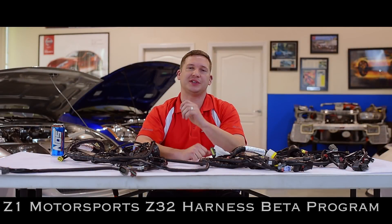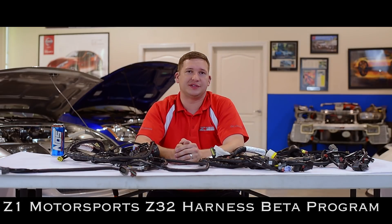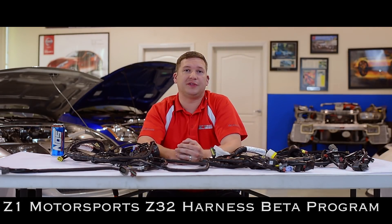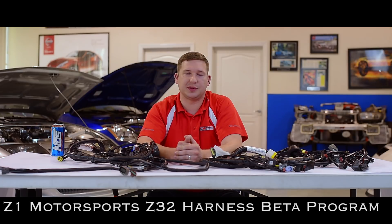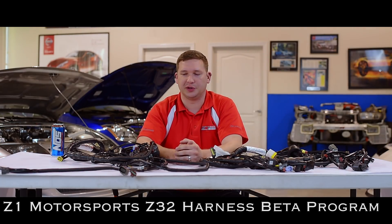Hey guys, thanks for joining us again. Spencer at Z1. Today we're going to come at you with something different. Today we've got for the 90 through 95 Z32 five-speed the launch of our beta program for the EFI harness. This is an upgrade replacement EFI harness for those five-speed applications, whether it's non-turbo or twin-turbo — two-seater, four-seater, or a vert.